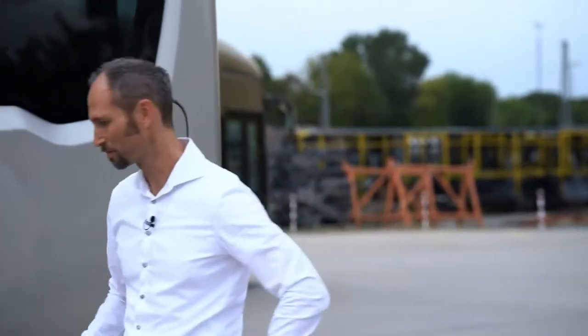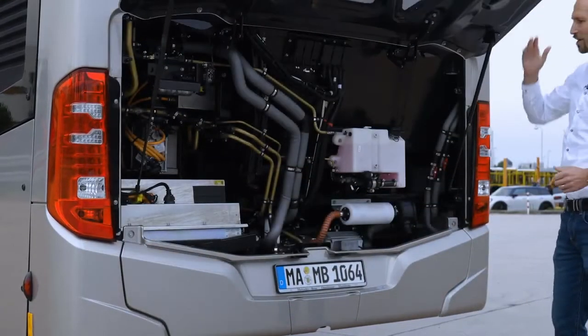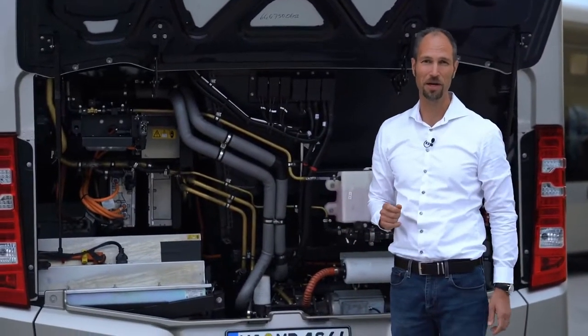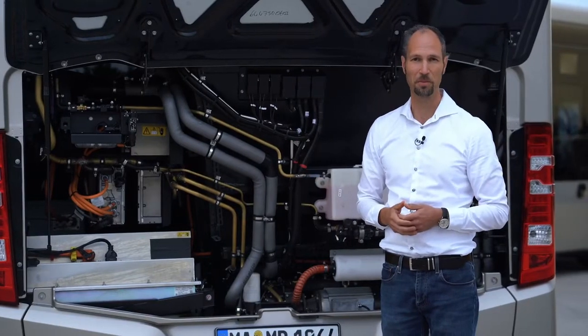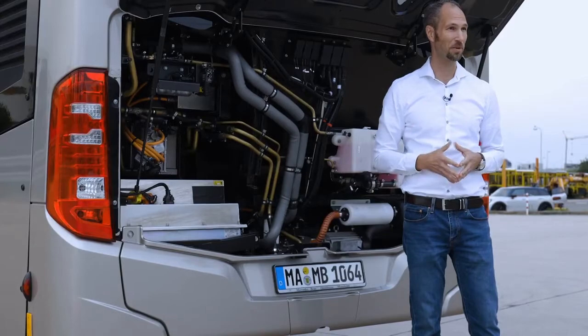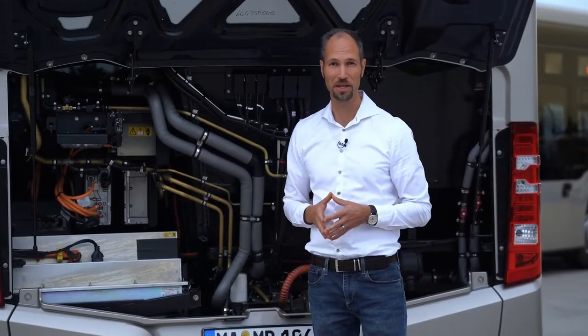A key innovation of this bus is the solid-state battery, which is to be found in the rear. The solid-state battery offers a high amount of energy density and therefore a good range perspective for the bus. In addition, it also has a good lifetime perspective, and it is cobalt-free, giving it good sustainability credentials.